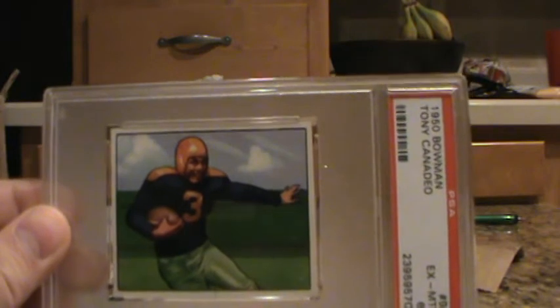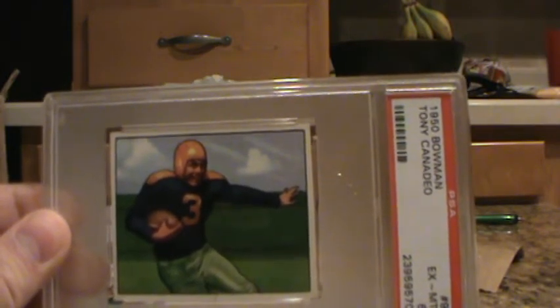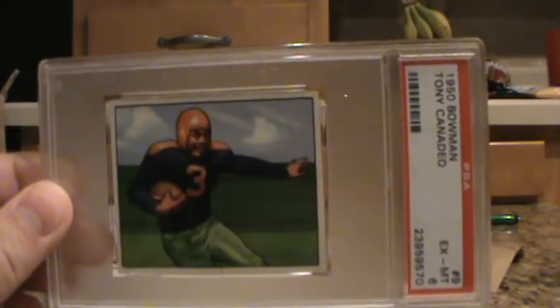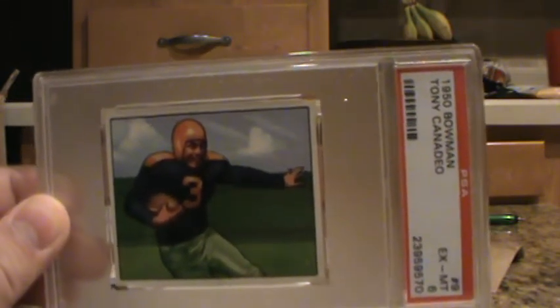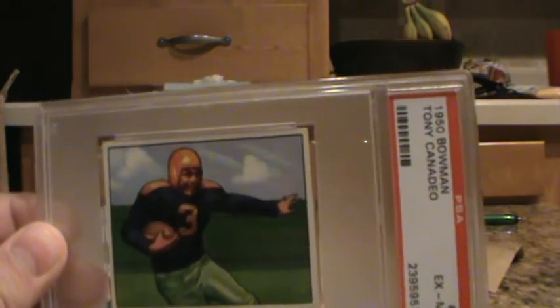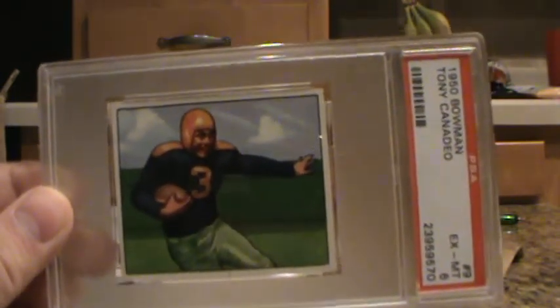The last card — kind of cool — 1950 Bowman, Tony Canadeo rookie card for the Packers. That got a 6. I picked this one up pretty cheap and submitted it, hoping it wasn't trimmed or something. A 6 is actually a pretty good grade for that — there are no 10s in the 1950 Bowman, I think there are only about two 9s of Tony Canadeo, and around 20-some 8s. So a 6 is pretty good. Real tough to get a high grade. Very happy with that.